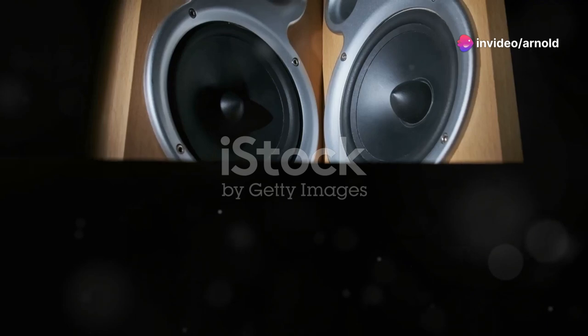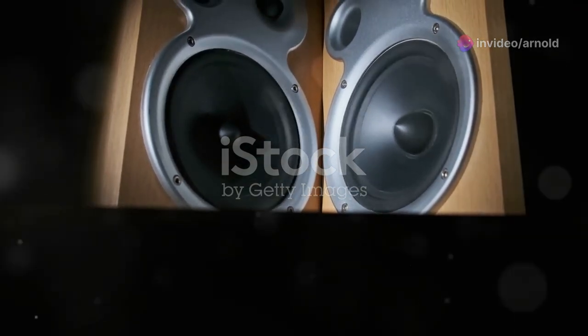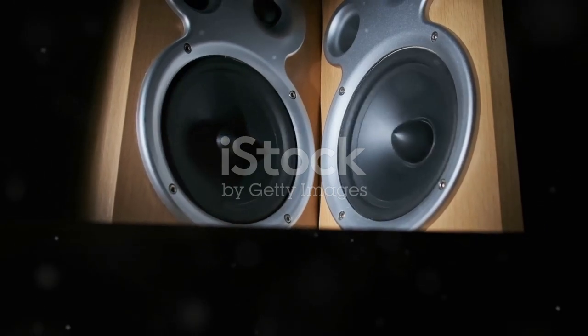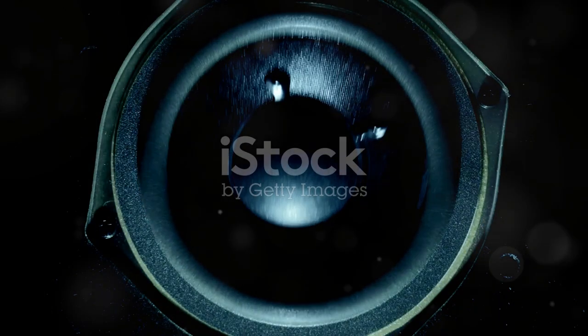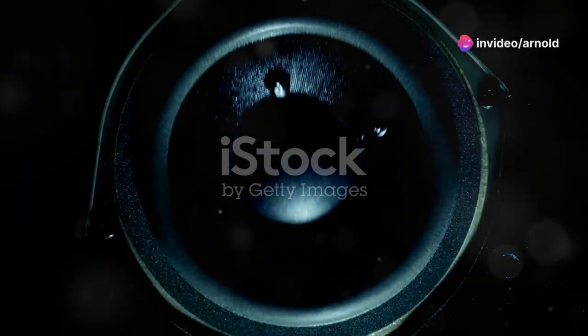Now, why is this important? Well, for us audio enthusiasts, it's not just about hearing the sound, it's about feeling it in its purest form. Whether it's the subtle bass line of a jazz song or the explosive boom in an action movie, you want a subwoofer that doesn't miss a beat.